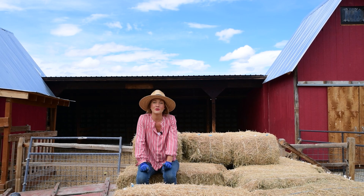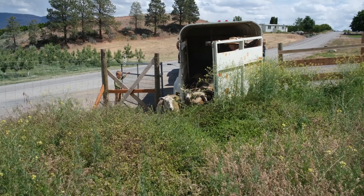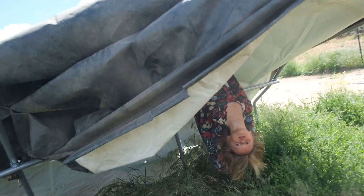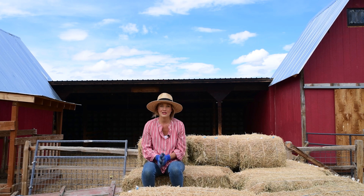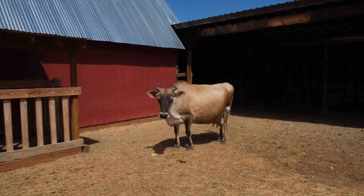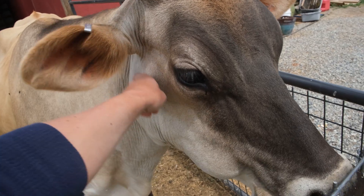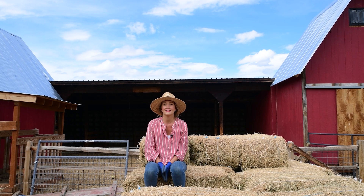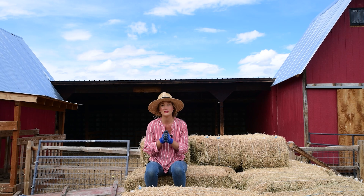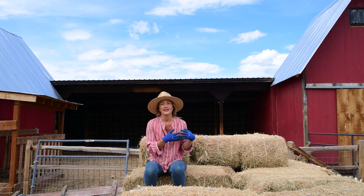We keep one ram and three breeding ewes year-round; the rest are lambs born every spring. Now that the sheep are taken care of for the rest of the summer, we turn our attention to Cecilia, our dairy cow. CeCe is the queen of our farm — she's given us four calves back to back, year to year, which is a lot of milking. So we decided to give her body a break this year and take a break from milking. She's currently dry, meaning she's not producing any milk.